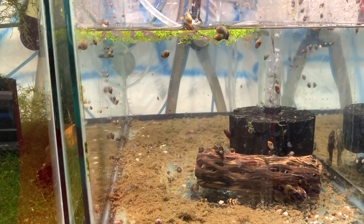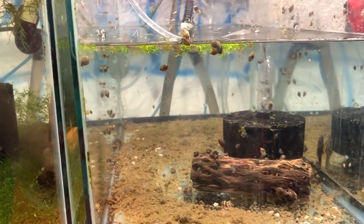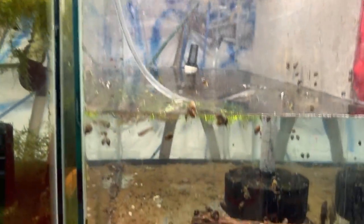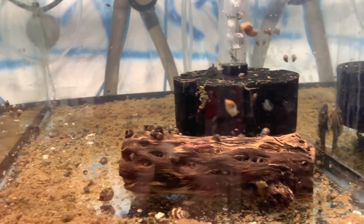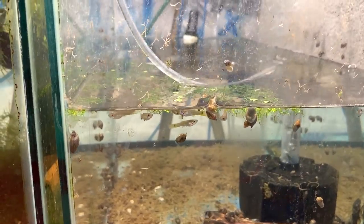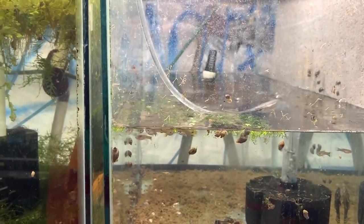Over here is a tank I still haven't fixed — before I went to Japan, I found it leaking. I just lowered the water level to stop the leak, which means either the pressure was too high or the leak is near the top. Either way, I need to throw the tank away. There are a couple calico bristlenose left in here plus some cobra guppy fry I couldn't catch when they were small.